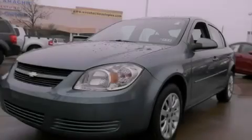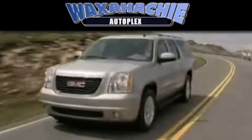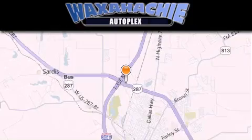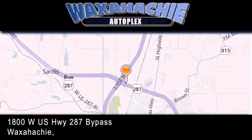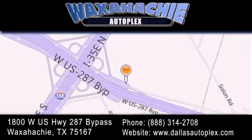Please call today to reserve this vehicle for a test drive. Waxahachie Autoplex is located at 1800 West US Highway 287 Bypass in Waxahachie. Our goal is to exceed all of your expectations to ensure that you'll return for future visits.